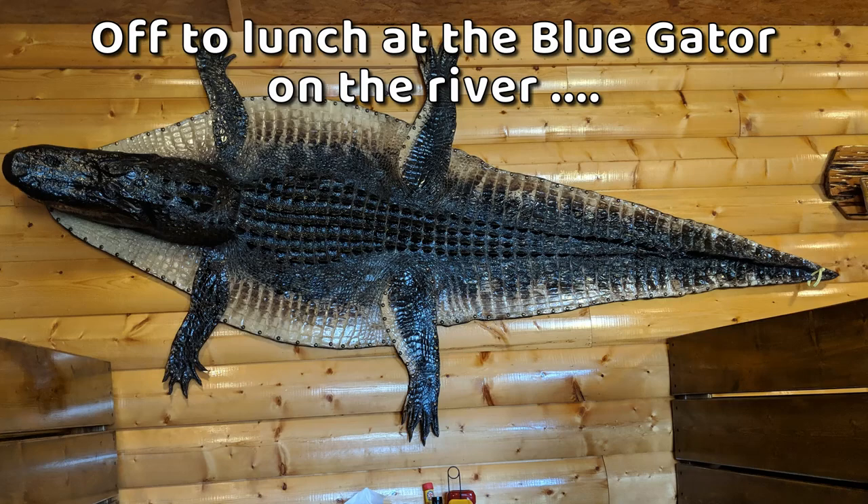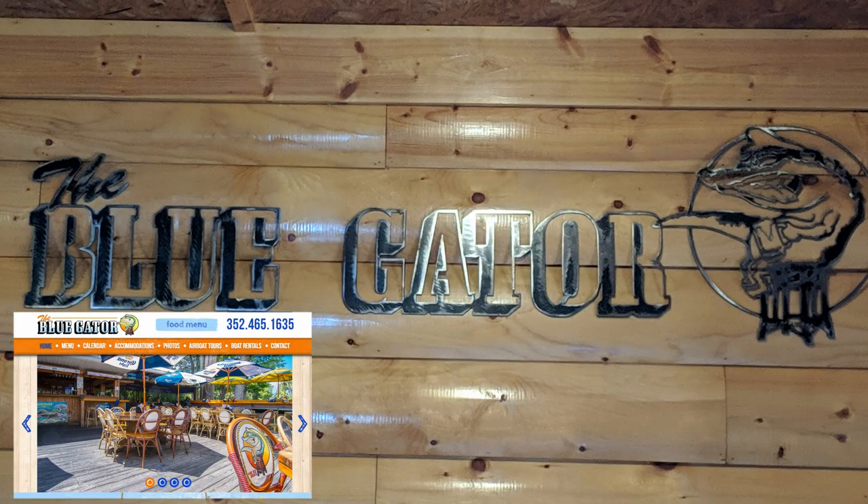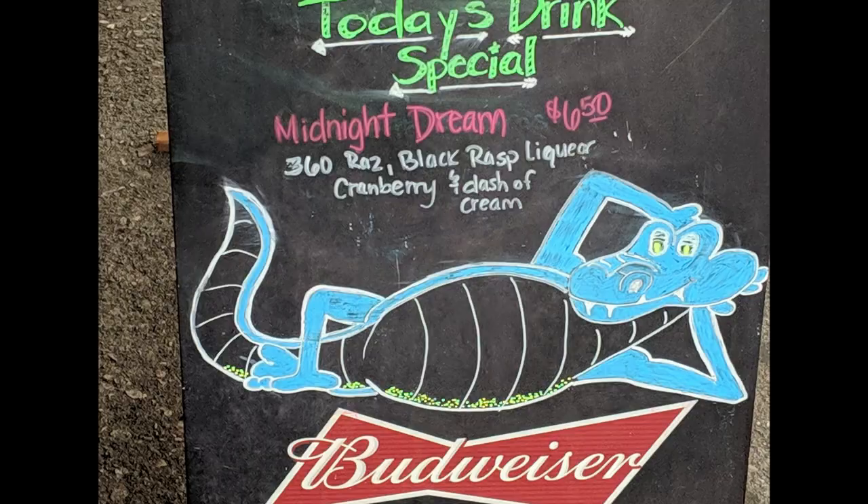After hiking we went to lunch at the Blue Gator, a popular riverfront restaurant. Then we tried to see the manatees at Three Sisters Springs and Crystal River, but we were too late.